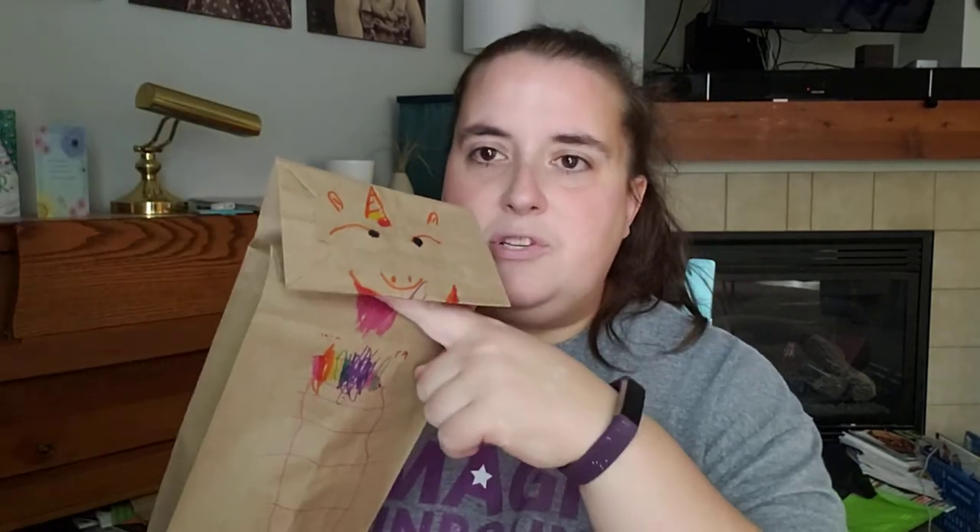Another thing you could do is take a good old paper bag and turn it into a paper bag puppet pet. My older daughter helped draw dragons and unicorns — the most important things in our house — so we have a lot of dragon pets. She helped draw a dragon, then colored and illustrated it. The mouth just goes right here, and that gives them a new pet to play with.